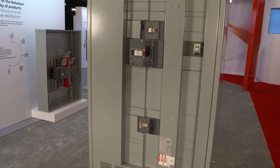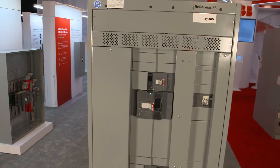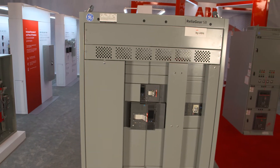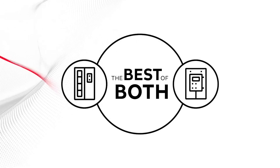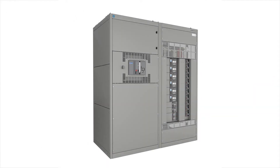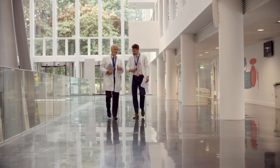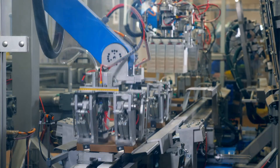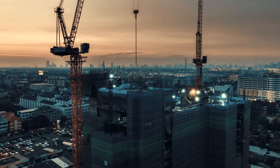ABB's ReliaGear Switchboard combines decades of GE Industrial Solutions Switchboard experience with ABB's cutting-edge TMAX XT circuit breakers, offering customers the best of both worlds. ReliaGear Switchboards can be applied in data centers, institutional and healthcare facilities, industrial plants, and other applications that require a safe and reliable switchboard that's easy to install.